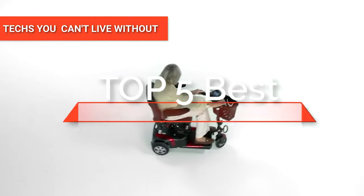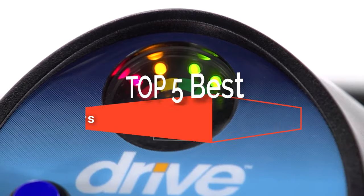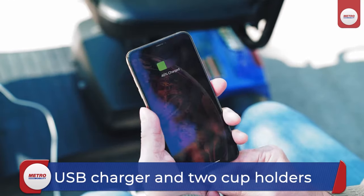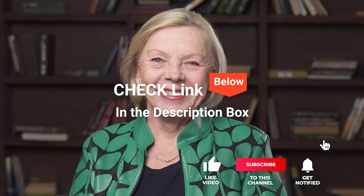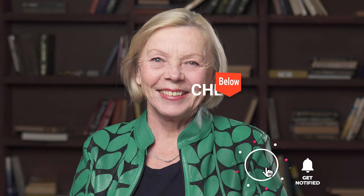Hey guys! In this video, we're going to look at the top five mobility scooters available on the market today. We made this list based on our own opinion, research, and customer reviews. We've considered their quality, features, and values when narrowing down the best choices possible. If you want more information and updated pricing on the products mentioned, be sure to check the links in the description box below.